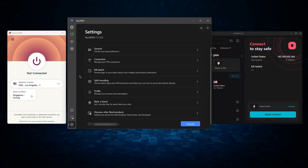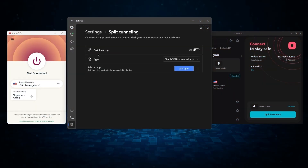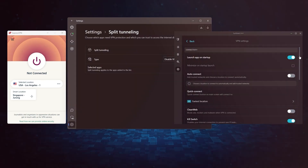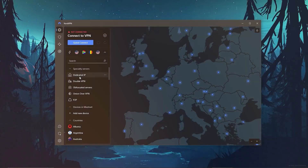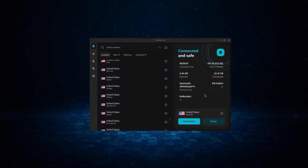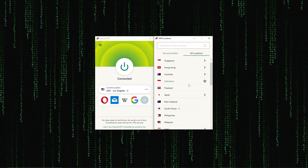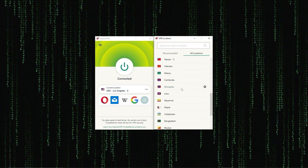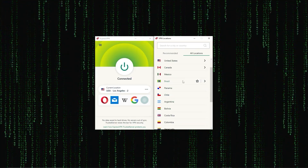Of course, they still vary in what features they offer and how much they cost, and picking out the best service for you will depend on what you're looking for in a VPN. So let me break down each service individually to help you make a more informed decision. First up, we have ExpressVPN, which is overall the best pick as it came first in most major categories, like speed, security, and privacy.